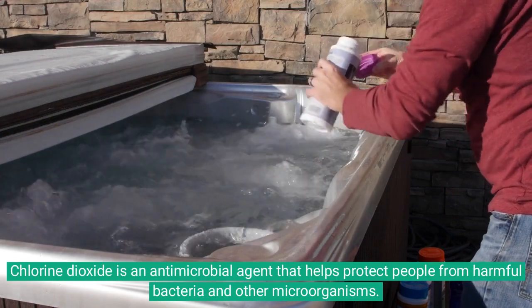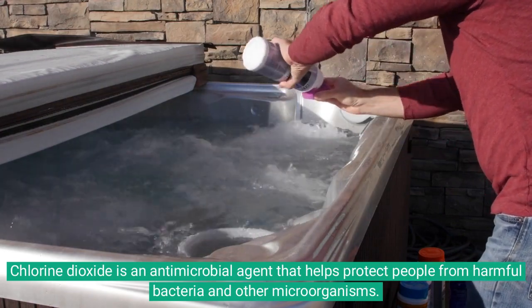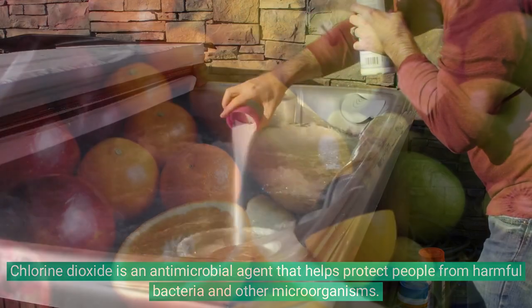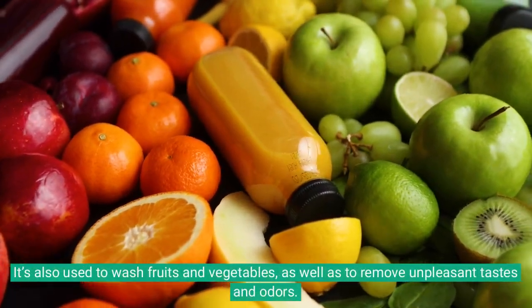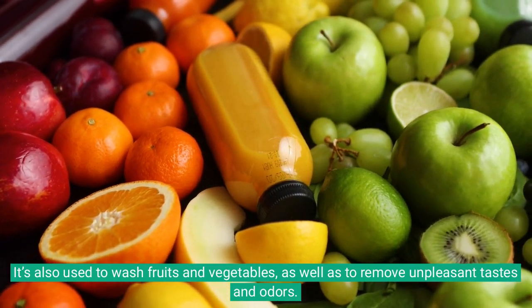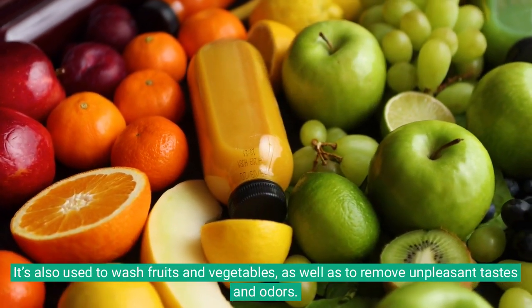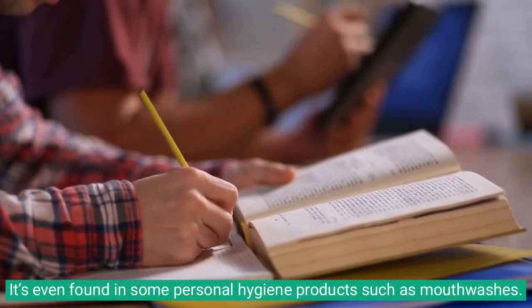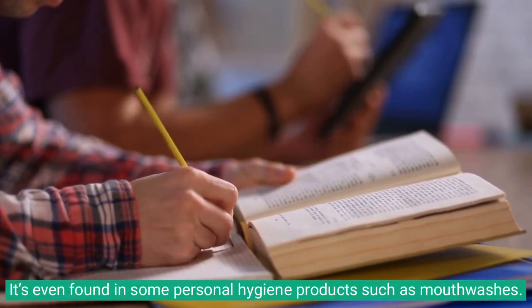Chlorine dioxide is an antimicrobial agent that helps protect people from harmful bacteria and other microorganisms. It's also used to wash fruits and vegetables, as well as to remove unpleasant tastes and odors. It's even found in some personal hygiene products such as mouthwashes.